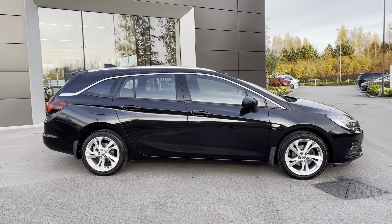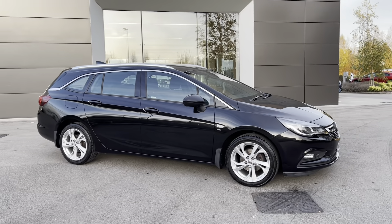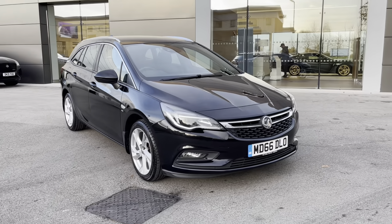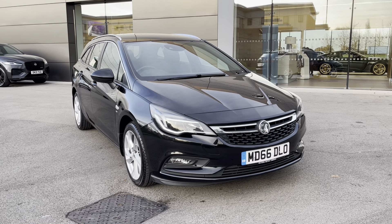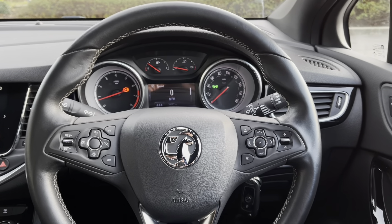Returning towards the front of the vehicle now, and that concludes this 360-degree tour of this stunning Vauxhall Astra. Next, we will be sitting inside and exploring what the display has to offer, but first please make sure that you are subscribed to our YouTube channel to keep up to date with our latest stock. Sitting inside now, and as you can see, this is a lovely place to be.